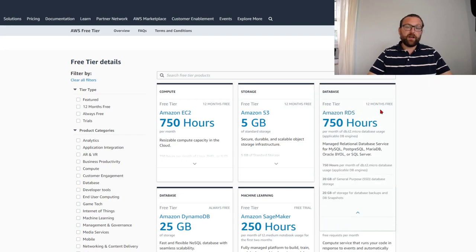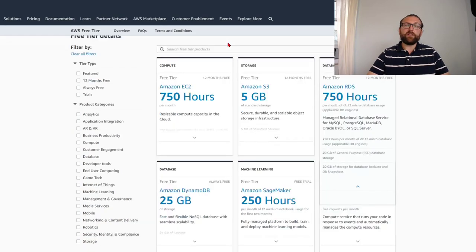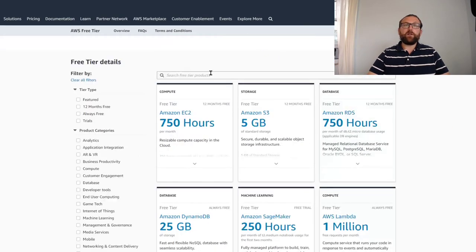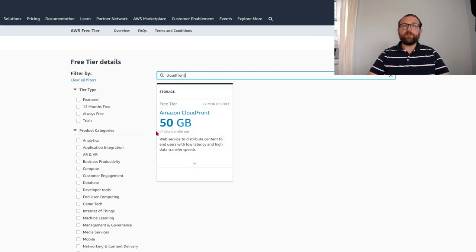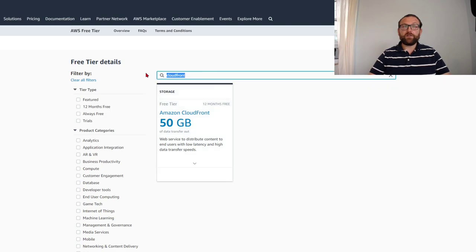If you want to run a database, you get RDS for 750 hours — a single database, not very big. We'll focus on storage. We're also going to use CloudFront, our caching service. We get 50 gigabytes of data transfer, meaning we can transfer the five gigabytes in that S3 bucket 10 times a month for free, plus 2 million HTTP or HTTPS requests at no cost.